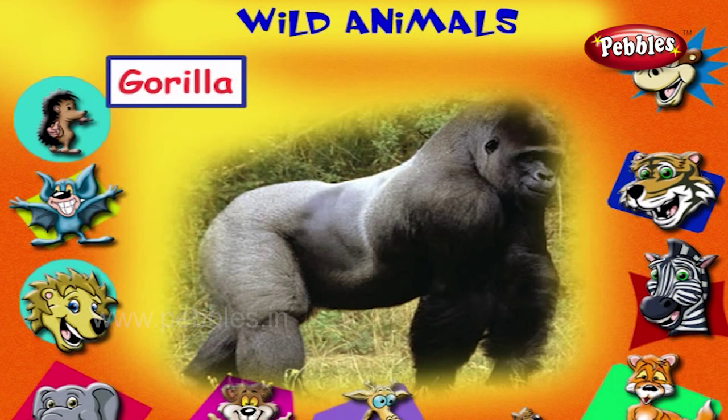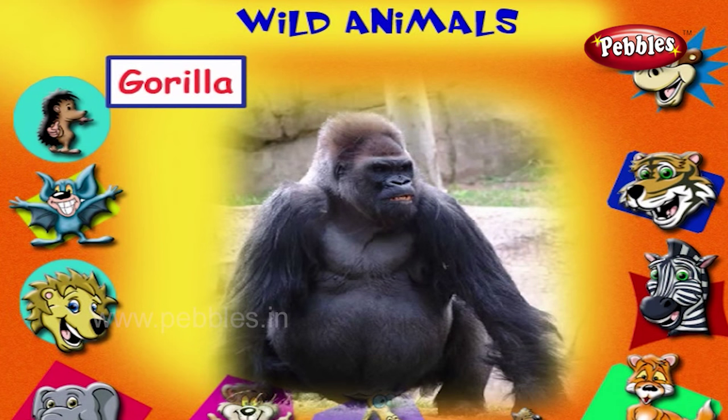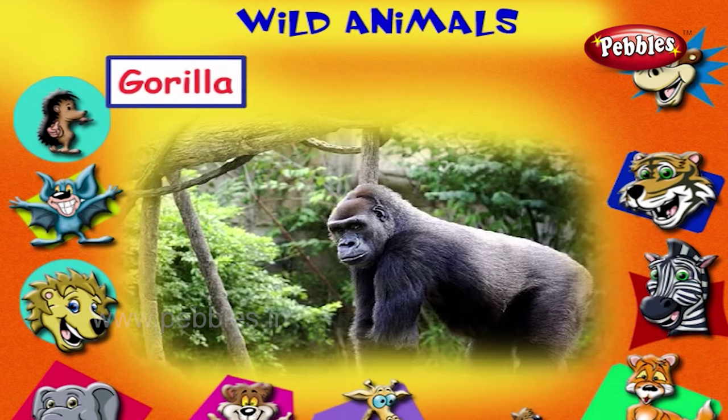This is a gorilla. It is the largest of all apes. It is an intelligent animal and eats only plants to live.